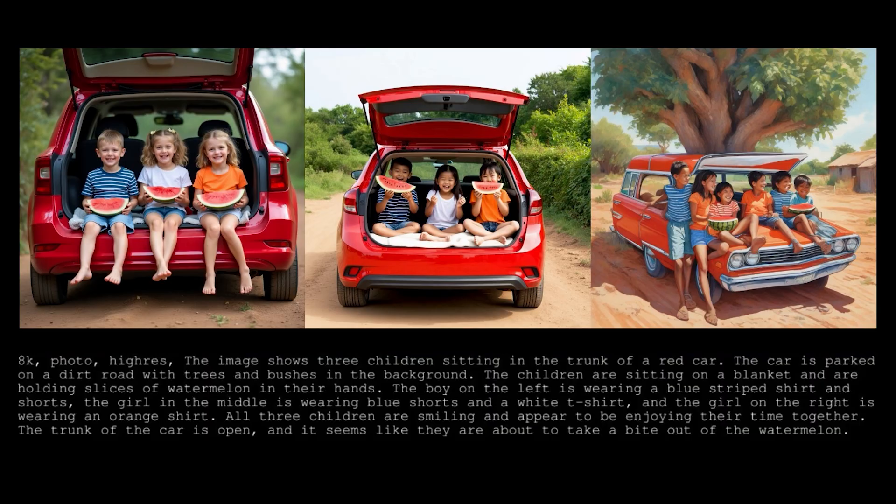Here's the next one. The image shows three children sitting in the trunk of a red car. The car is parked on a dirt road with trees and bushes. They are sitting on a blanket and eating slices of watermelon. The boy on the left is wearing a blue-striped shirt and shorts, the girl in the middle is wearing blue shorts and a white t-shirt, and the girl on the right is wearing an orange shirt. Really tricky prompt with a lot of details. Which image do you think looks best?